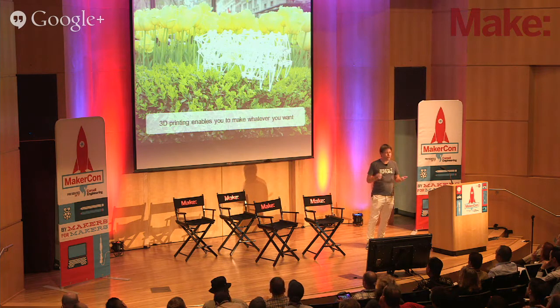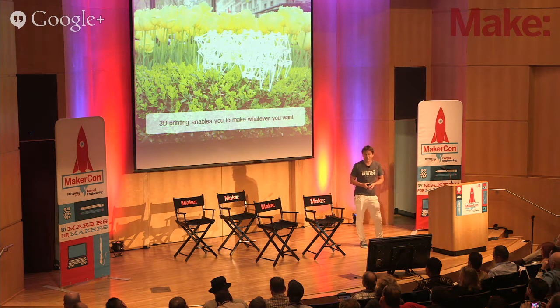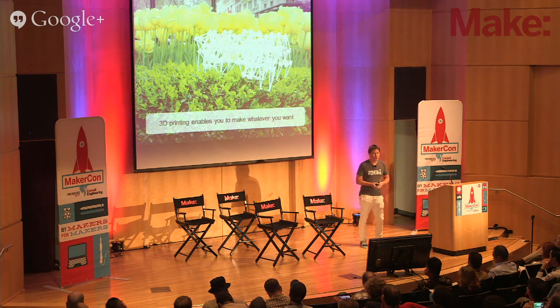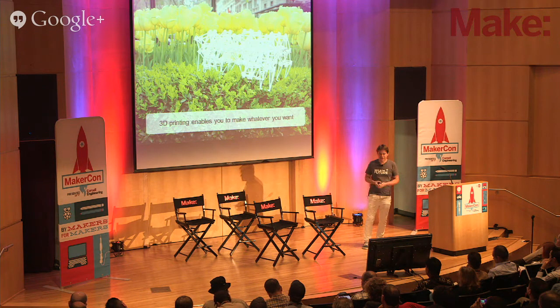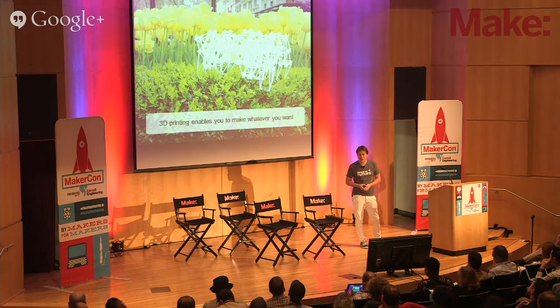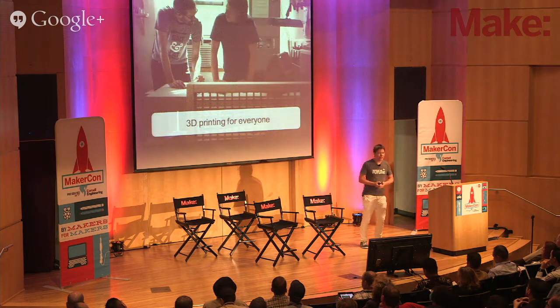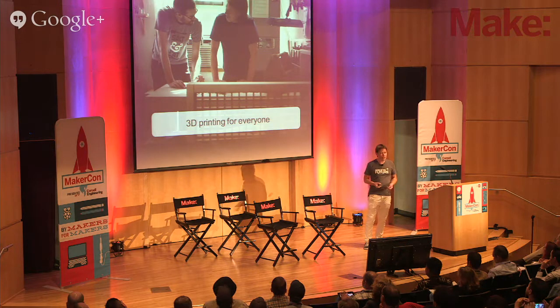That's why in 2007 already, I founded Shapeways, just to make it possible using manufacturing, but then a different way, called 3D printing, to enable everybody to make the things that you're passionate about. If you know how to use 3D software, you can create something on your computer, and a 3D printer can print it. We're all now used to the fact that that is possible. And as a result, everybody is now embracing 3D printing as a way to make stuff.